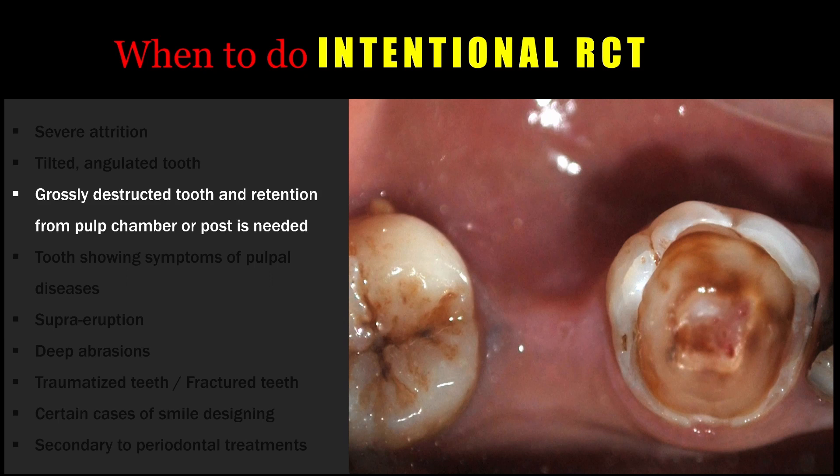Occasionally there can be a grossly destructed tooth that has only a shell of the outer surface remaining, but the tooth may still be vital. In those situations, if going for a full coverage restoration or any restorative procedure, there will be inadequate retention. To provide adequate retention, we may have to take support from the intra-coronal region — perhaps from the access cavity or from the intra-radicular space by providing a post and core. In those situations, we may have to go for an intentional root canal treatment.